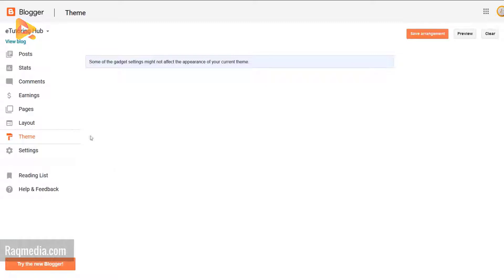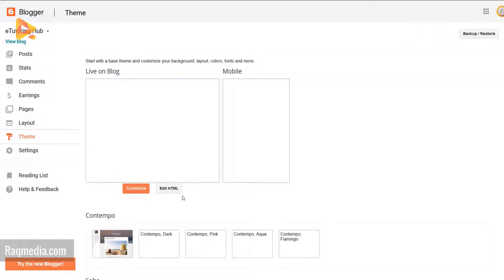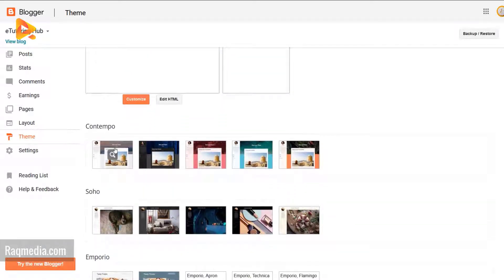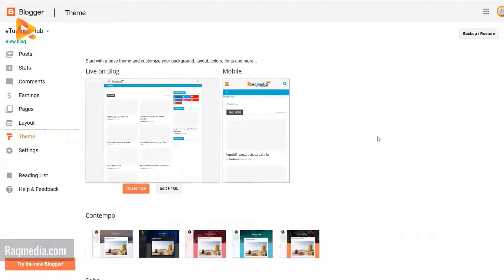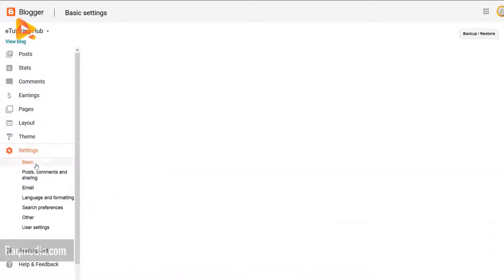And the theme options — the HTML window, the customization window, and the different themes offered for free. This is the classic mode. At the top we have backup and restore and settings. There have also been some changes in the settings interface.